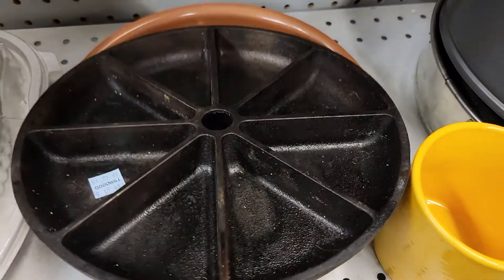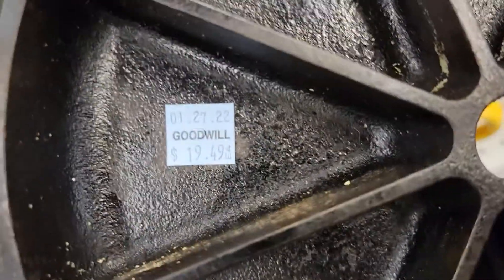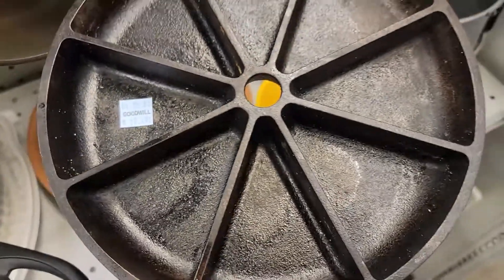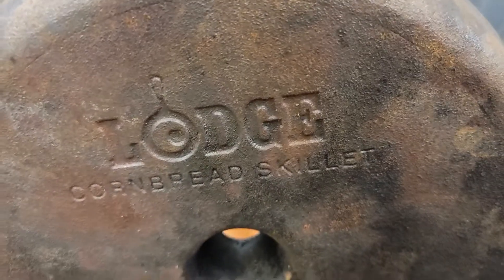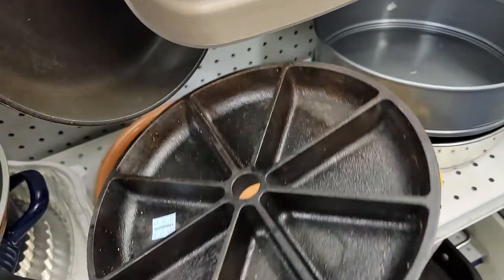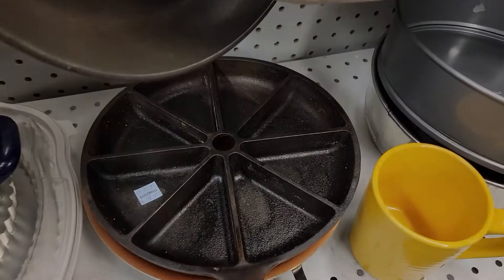Here is an item that you guys should always look for — cast iron. This is a cornbread maker by Lodge. They wanted $20 for it and unfortunately that is too expensive for this specific piece, so I had to leave it behind.